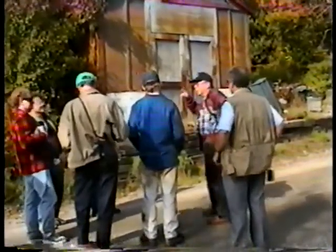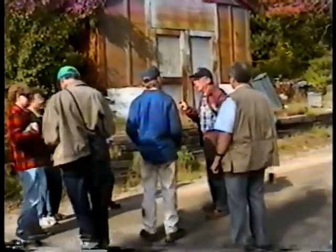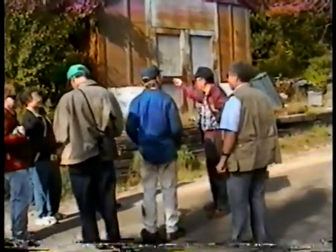Henry Brainerd — the only time anybody ever saw him in overalls was the one day that we were over there moving that thing over here from there.